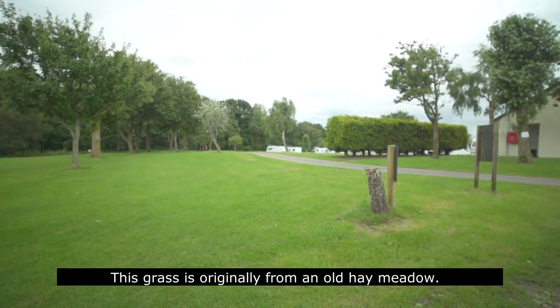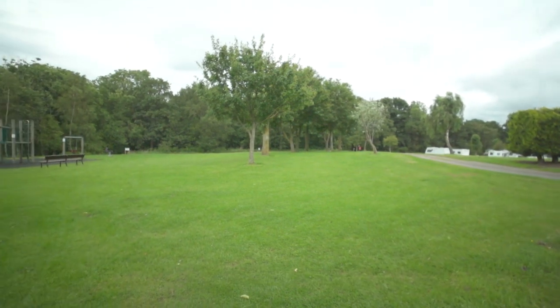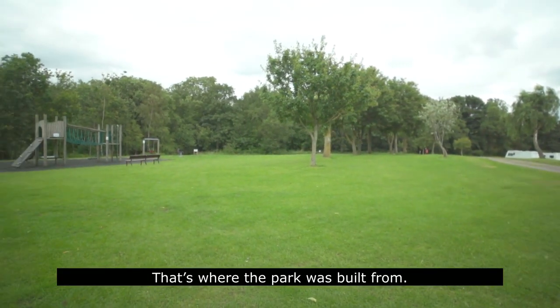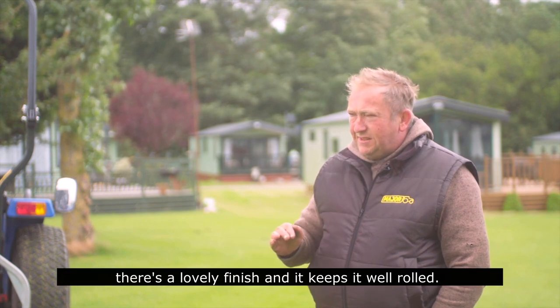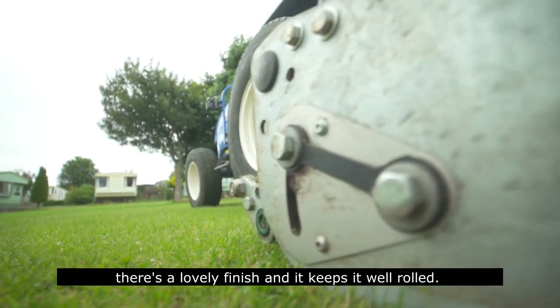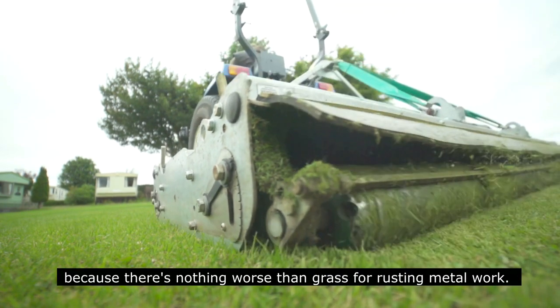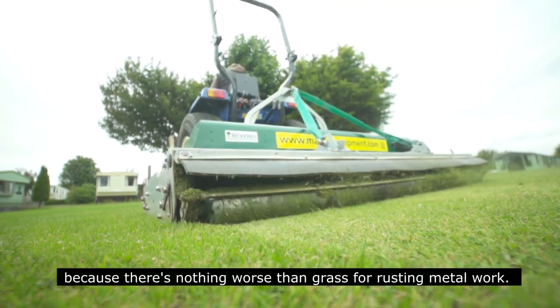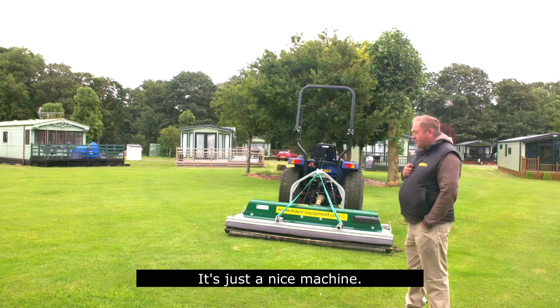The type of grass is originally from an old hay meadow — that's where the caravan park was built. It's keeping it nice and green with a lovely finish and keeping it well rolled. I like the galvanised finish because there's nothing worse than grass for rusty metalwork. It's just a nice machine.